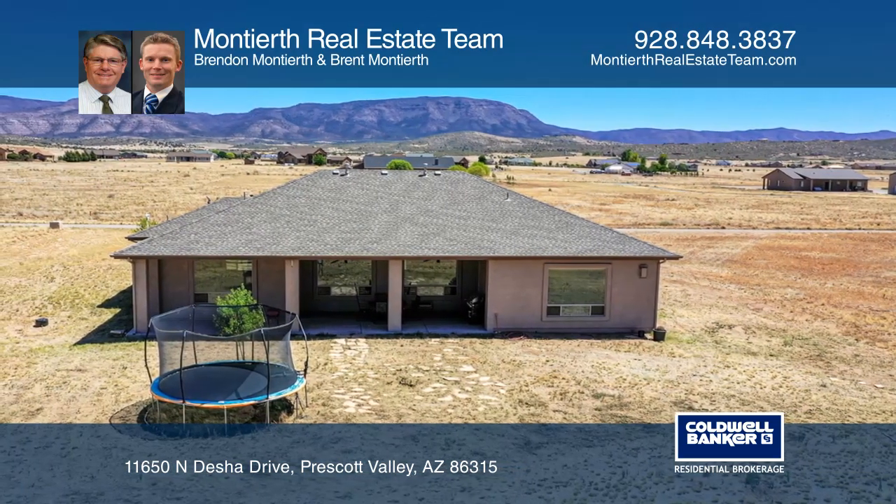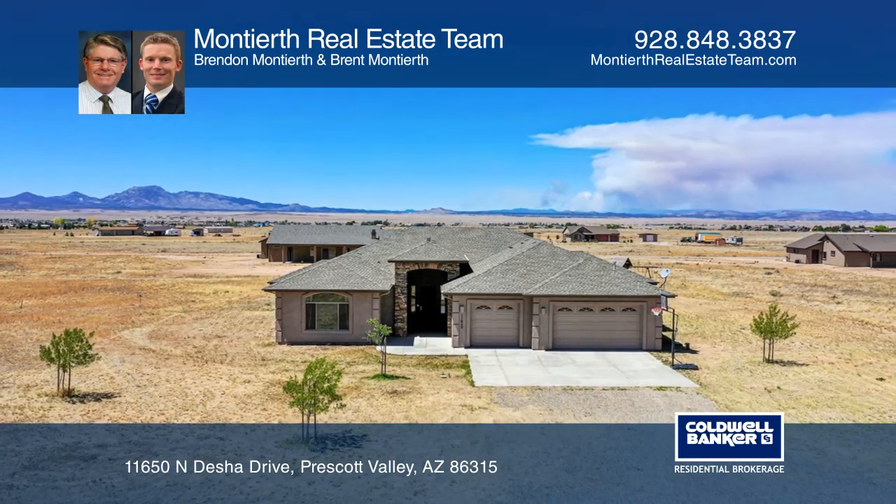See this beautiful home yourself by scheduling a tour with the Monteerth real estate team.